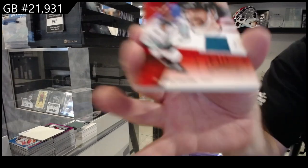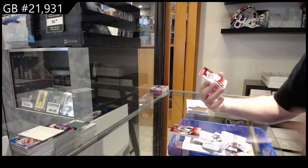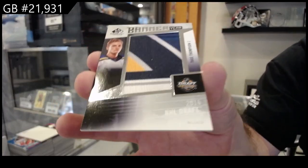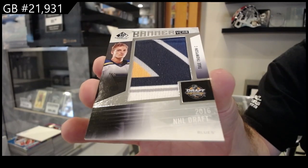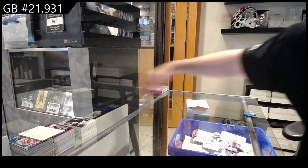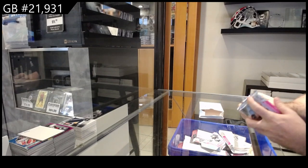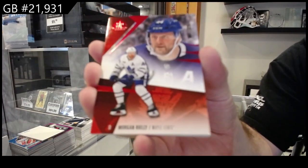We've got a Carlson for San Jose base jersey. Rookie jersey for Chicago — Philp. Philp and a Banner Year of Tage Thompson for the Blues. Numbered to 229.